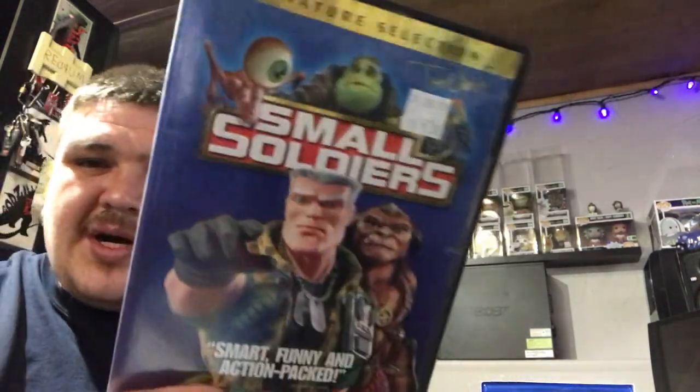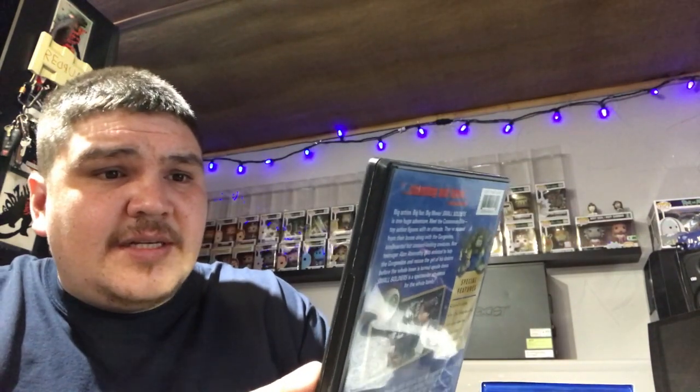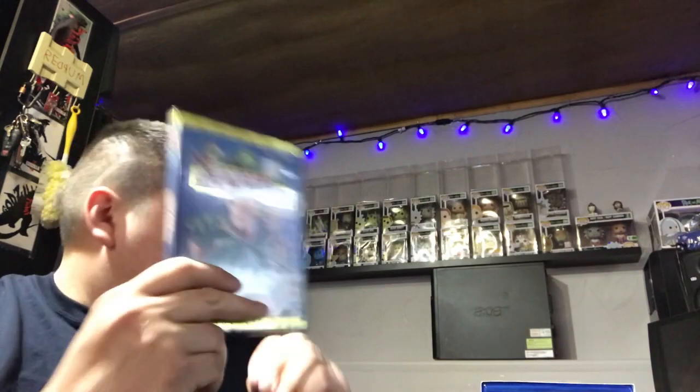This one was three bucks, but I never see it anywhere. I don't know if this is a signature collection — it has a little signature up there — but this is in mint shape. Who doesn't like Small Soldiers? This is a dope movie.